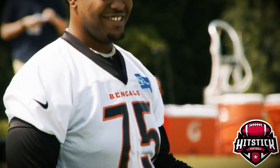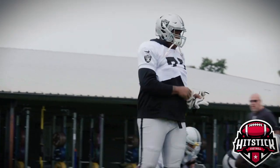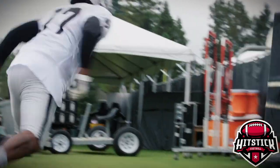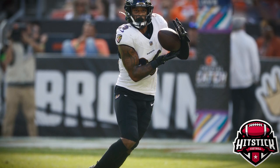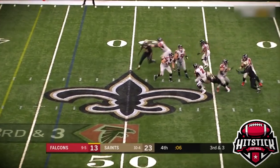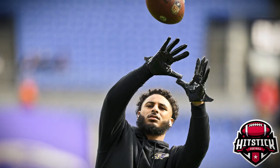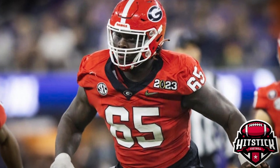Now let's look at the bigger picture — how do these moves fit into the Bengals' overall strategy? Trent Brown was brought in to do one thing: protect Joe Burrow. If Brown can keep Burrow upright, the Bengals offense has the firepower to be among the best in the league. Sheldon Rankins and Geno Stone are here to shore up a defense that lost some key pieces. Rankins will add strength to the defensive line while Stone will bring versatility to the secondary. Amarius Mims is the wild card here — if he can develop quickly, he could be a crucial addition to the O-line and a long-term protector for Burrow.